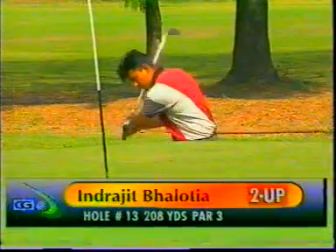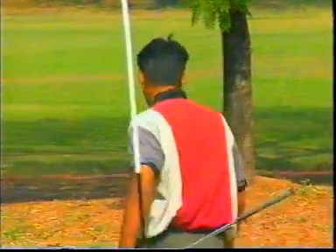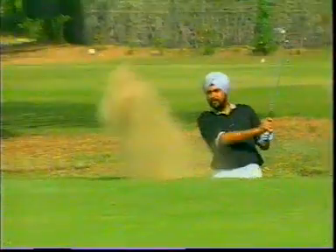On to the thirteenth. It's getting really erratic now — Volodya lost the twelfth. Both in the bunker on the par three thirteenth. And Volodya gets out really well — that's excellent touch. He's been showing some really good short game. There's a definite par for him. And now Amrithinder playing his bunker shot — that's too long. Advantage Volodya.